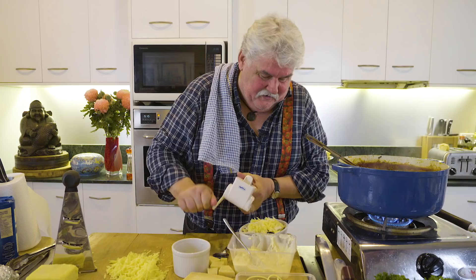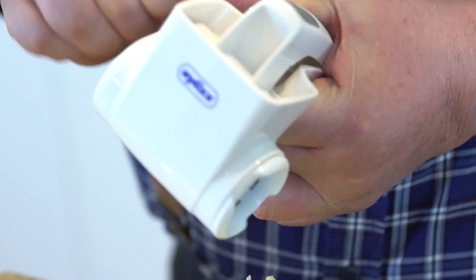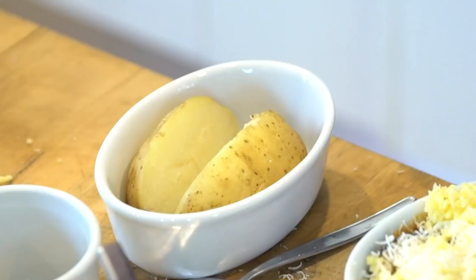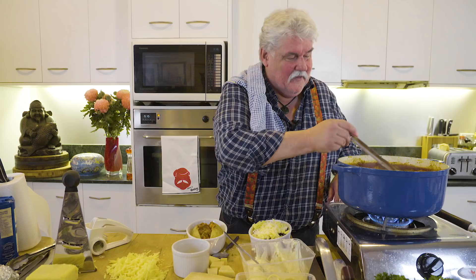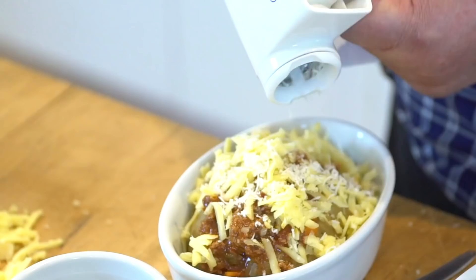Next, baked potato in the jacket. We used to have these as kids but just with Mum's savoury mince — I don't think it was bolognese. I've cooked that in the oven until it's tender, and once again top that. Just giving you some fun things you can make with this.